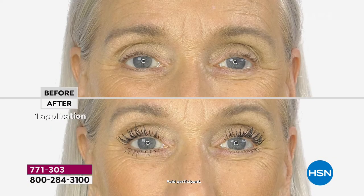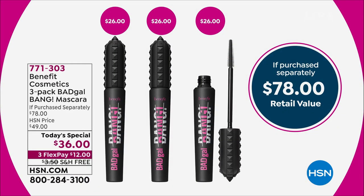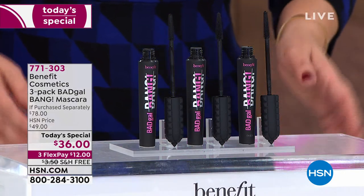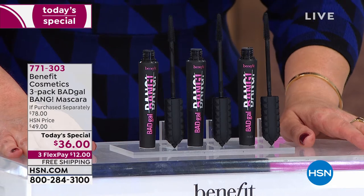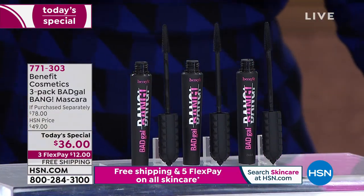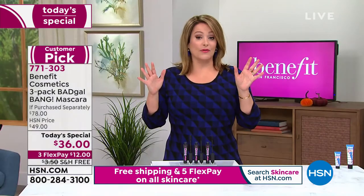You're getting length, separation, weightless volume, and lift — it looks like you got the lashes you always dreamed of with one tube. Each one typically goes for $26, so two full sizes would be a $52 value — still great. But we gave you all three: a year's worth of mascara, a $78 value at basically over 50% off retail. Item 771-303.